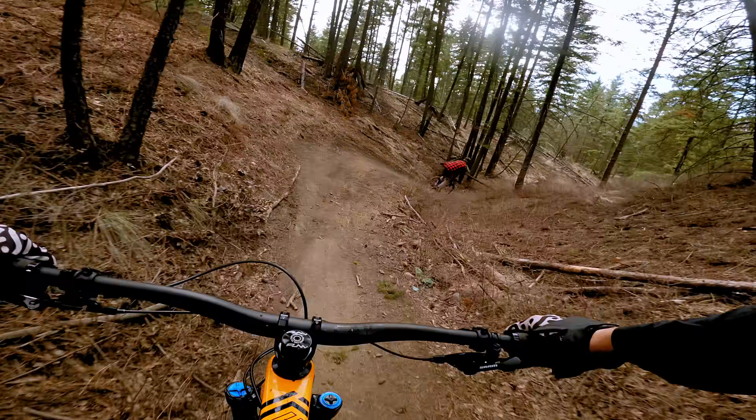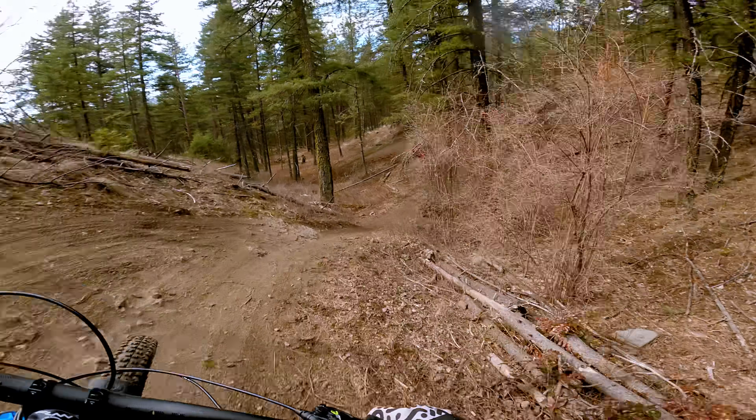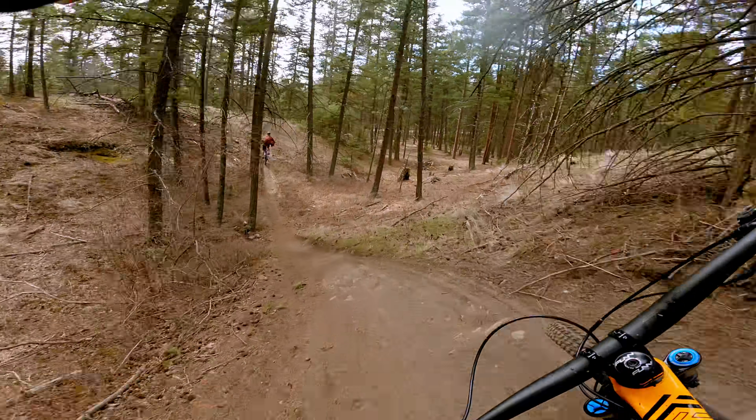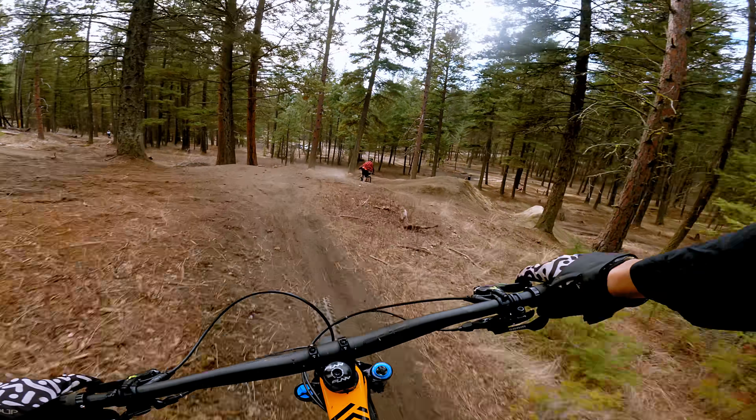The first impressions on the bike were good. It felt quite a bit more plush than my previous bike, and it's those bigger hits that the bike just handles better — which should come as no surprise as it has 20 millimeters more travel in the rear.